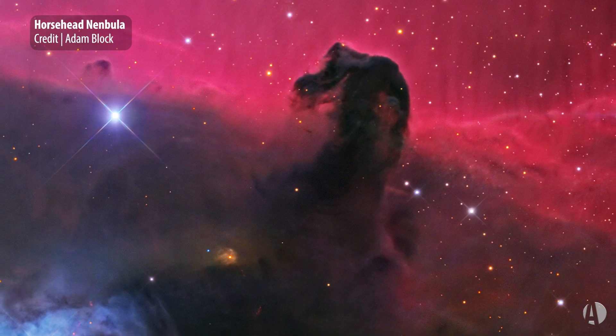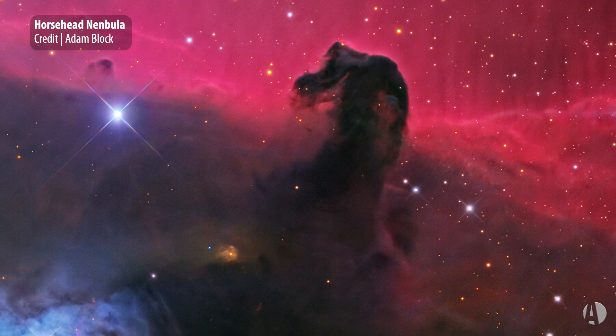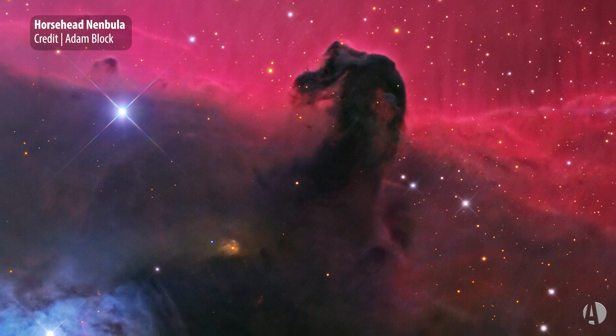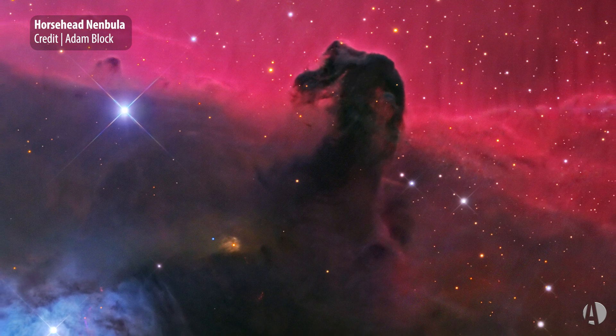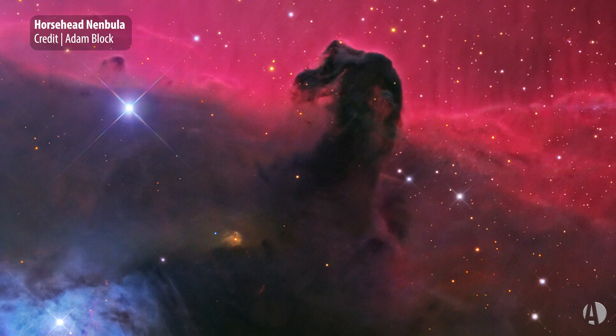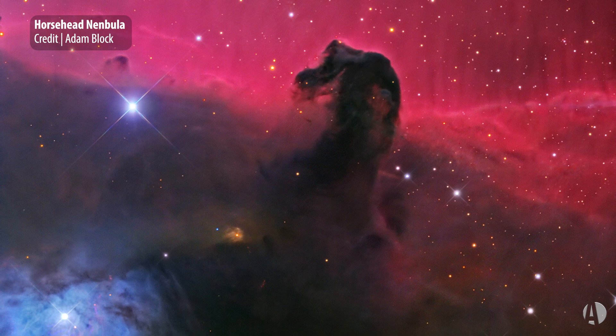Both these objects are approximately about 1,400 light years away from us, and of course it's below that famous belt of Orion. Alnatak is the bright star that it's south of, and you can see this in many photographs. It's a challenging object to see visually.